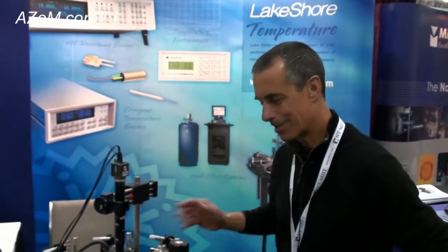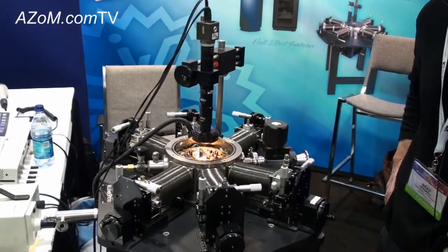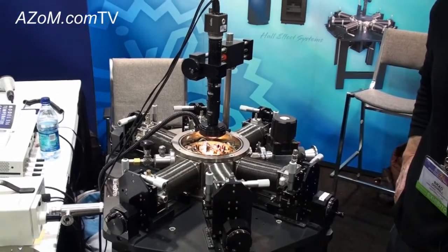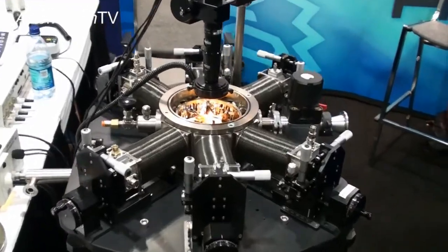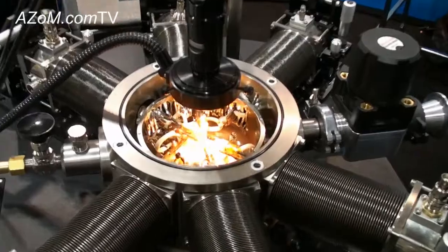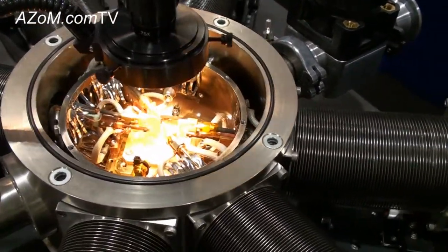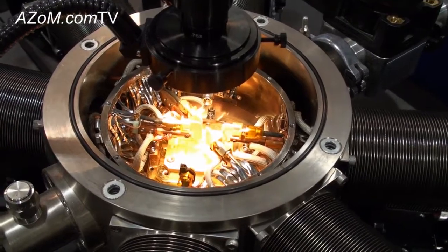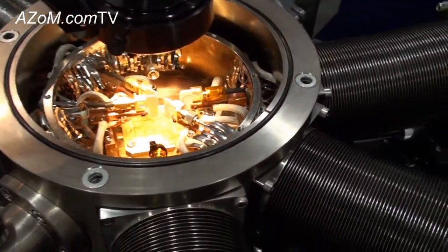This is a cryogenic micro-manipulated probe station which is used to do electrical and/or magneto transport property measurements on partial or full wafers. This particular station can accommodate wafers up to two inches in diameter, however we have probe stations that will accommodate wafers up to four inches in diameter, and these probe tips you can get a better view of right here on this screen.